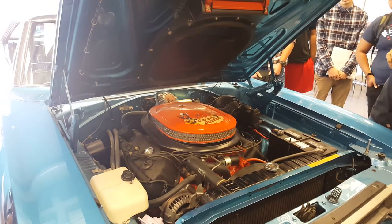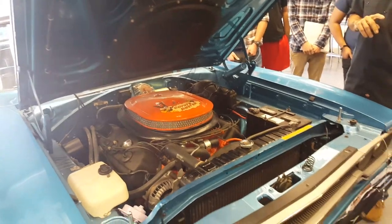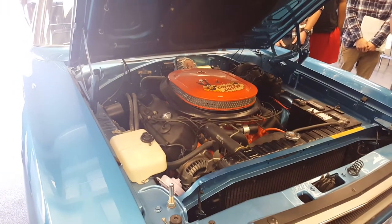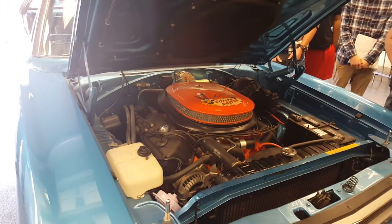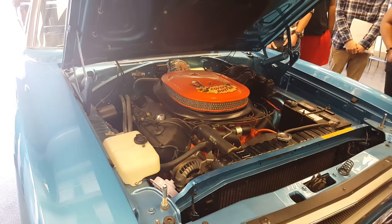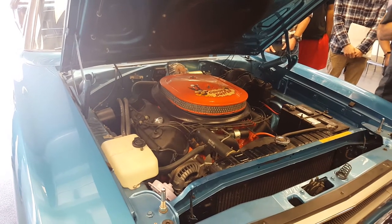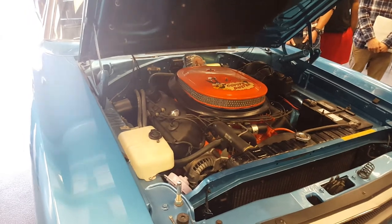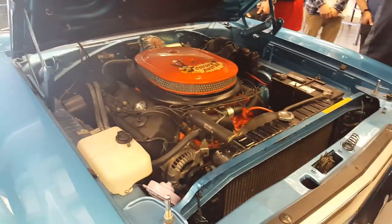The only thing I couldn't do was chrome the bumpers — you have to have chrome tanks to do that, and I'm not spending that much money. I just got the bumpers chromed out. They're expensive now — it could be a thousand dollars for a bumper now. It used to be like 80 bucks.